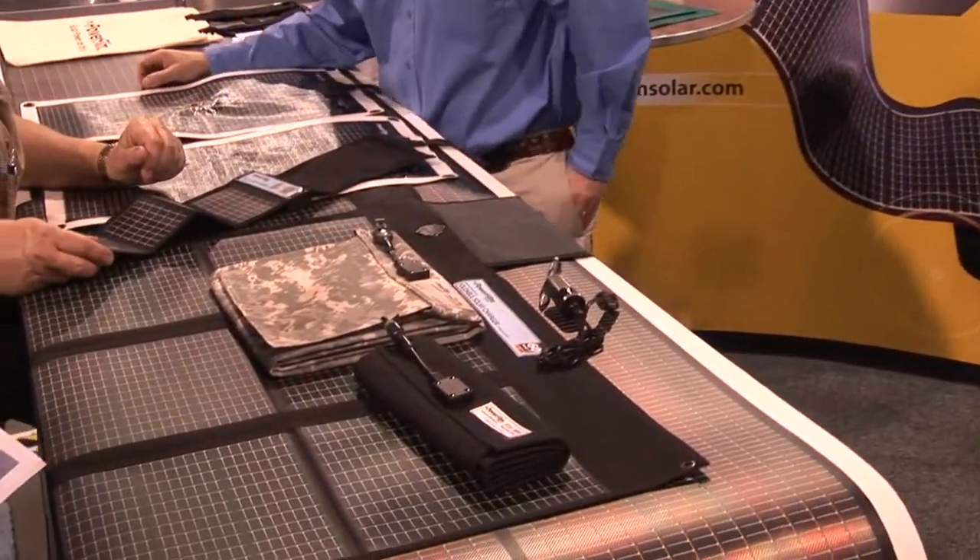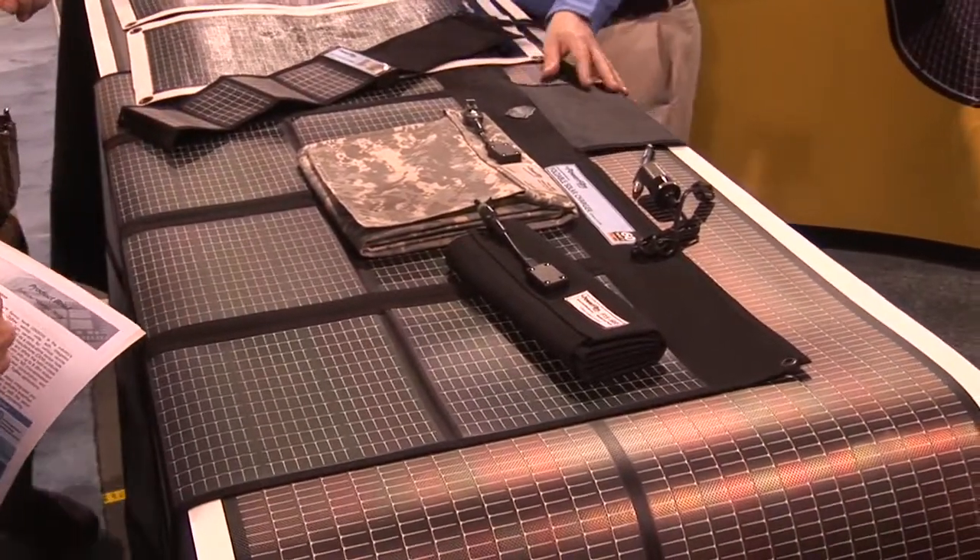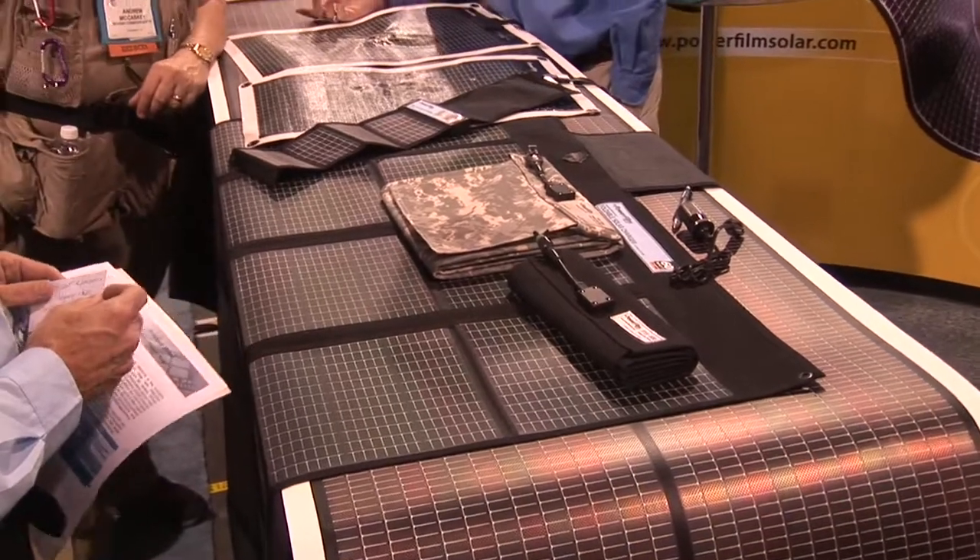Hello, I'm Scott Elliott with the Tech Podcast Network. I'm here at CES 2010 with Chad West from PowerFilm in Ames, Iowa. They have a line of products that are foldable and rollable solar cell products. I'm going to let Chad talk about those, starting with some of the stuff over here. Chad, tell me about the products that you've got on display here.